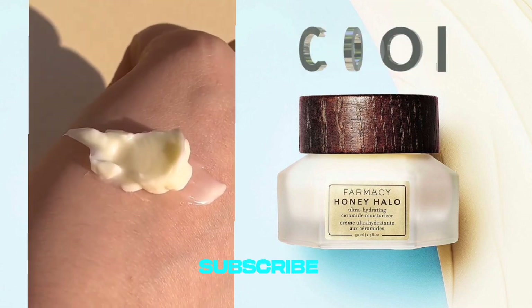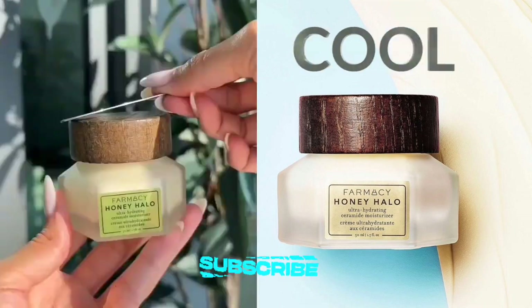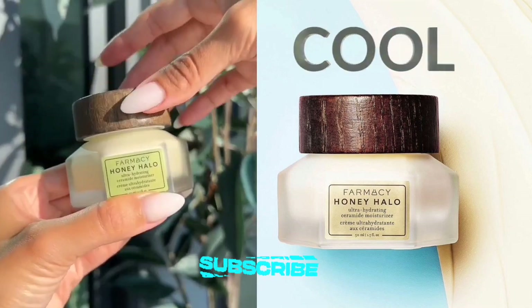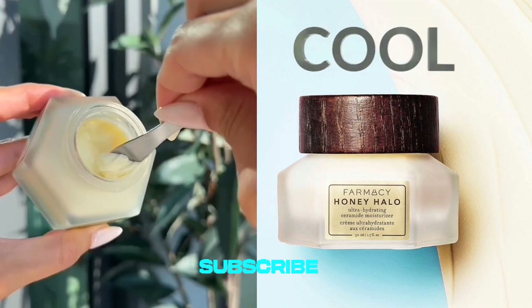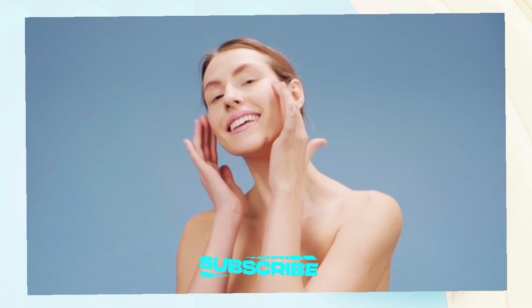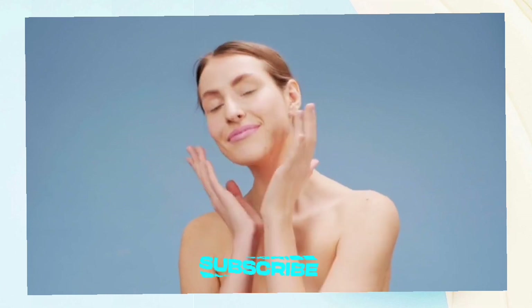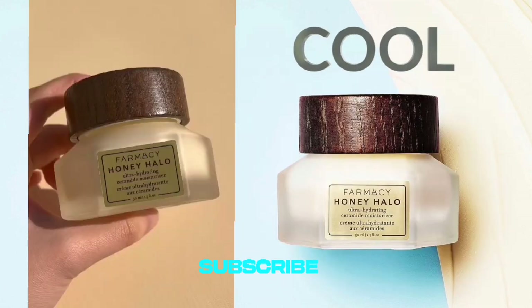It has a skin transformation formula. What distinguishes this moisturizer is the remarkable change it brings to my skin. After just a few applications, my face feels noticeably softer and smoother. The potent ceramides in this cream have worked wonders, significantly improving my skin's hydration and reinforcing its barrier function. The result is a more resilient and protected skin, better equipped to combat environmental stressors.